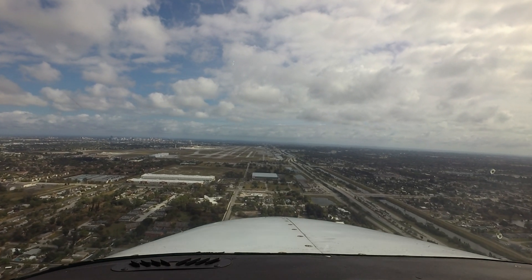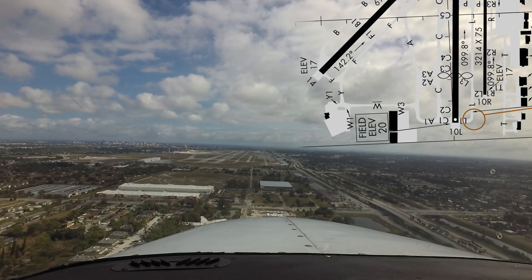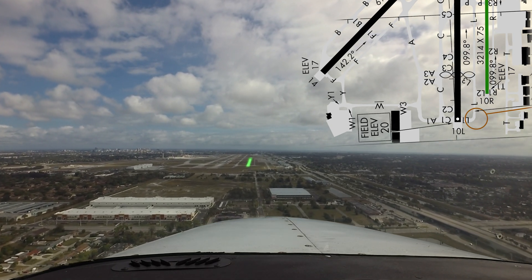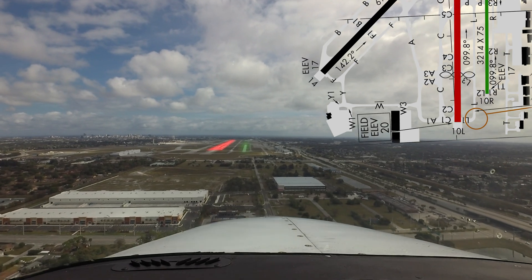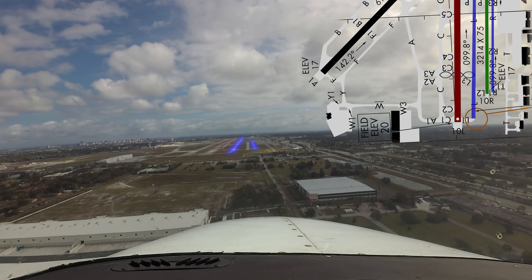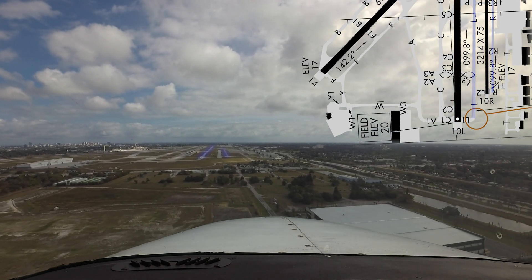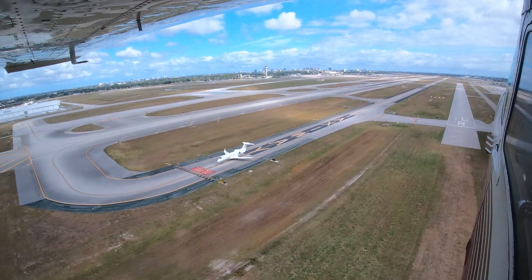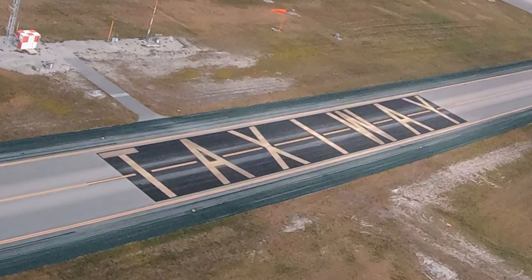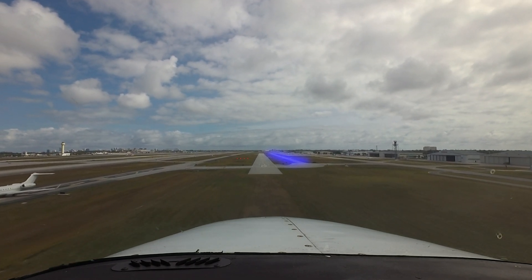Wrong surface landings and departures have occurred at Palm Beach International. This primarily concerns aircraft assigned 1-0 right/2-8 left. Not only do pilots confuse or fixate on the larger runway 1-0 left/2-8 right, but the two parallel taxiways on either side of the small runway have been confused as well. To alleviate confusion, taxiway Lima has the word "taxiway" printed on both ends and in the middle. Taxiway Romeo is also confused for the runway, but to a somewhat lesser extent.